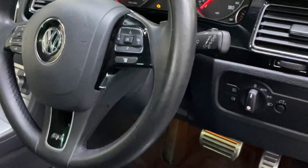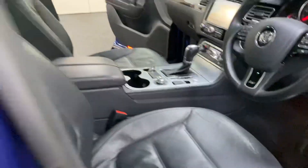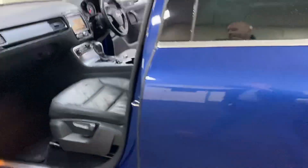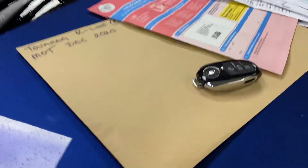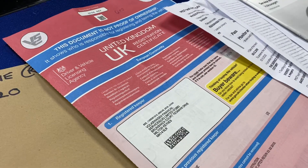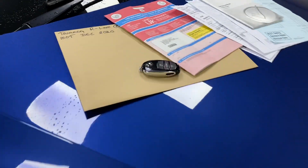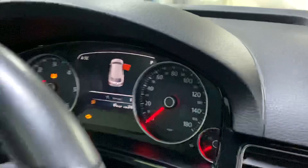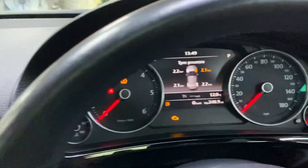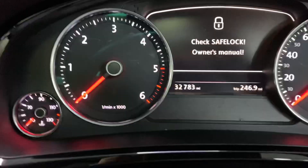To get the mileage I need to shut all the doors — I'll give you another tour in a moment. Let me show you the paperwork: there are two keys including a spare, it's one owner from new, and we managed to buy the car directly from Volkswagen Financial Services. The service book is fully stamped — it was last serviced a month ago at the same time as the MOT, so it doesn't need a service. The mileage is 32,783 miles.